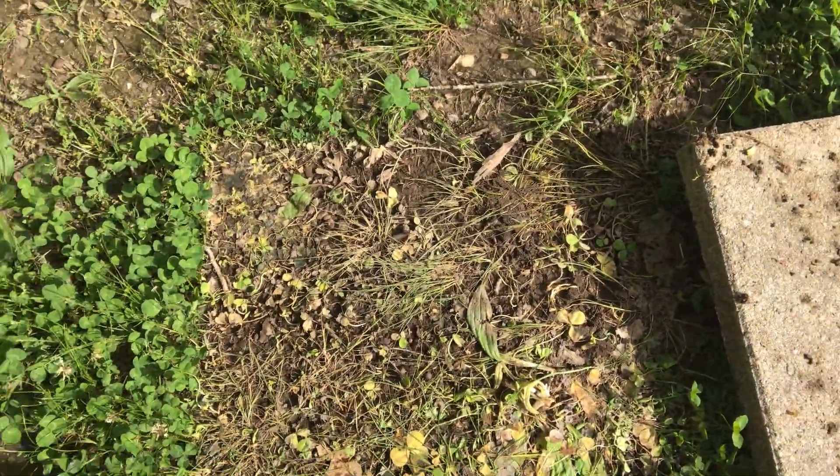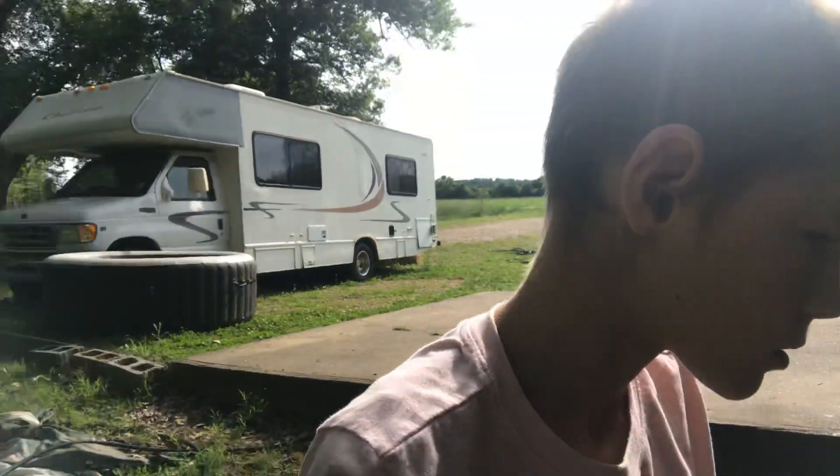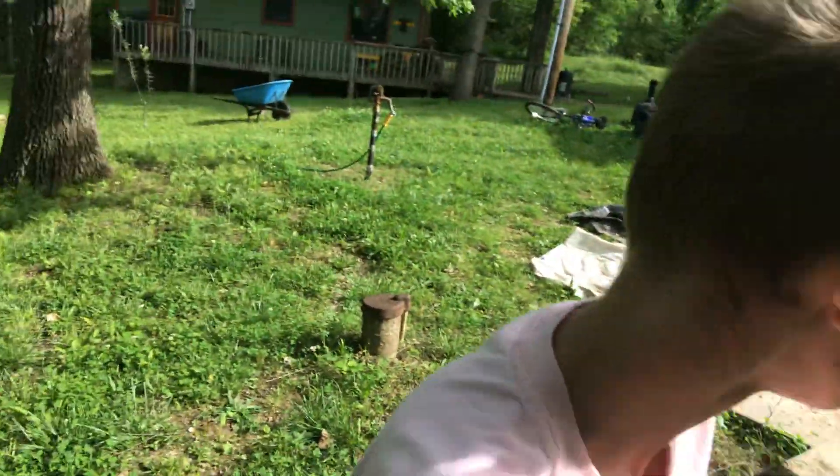Wait, I see a worm! I will show you. There's a worm. I'm going to look for another spot to lift under. Oh, I have a good spot.